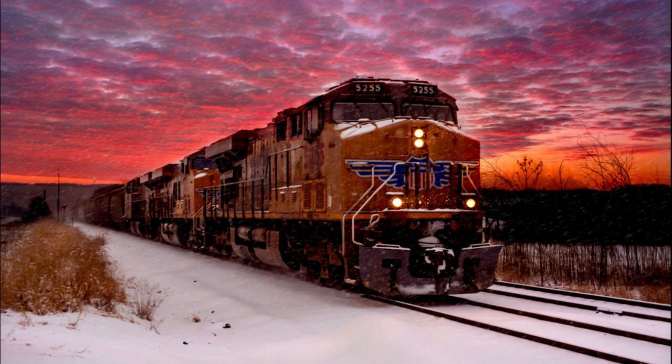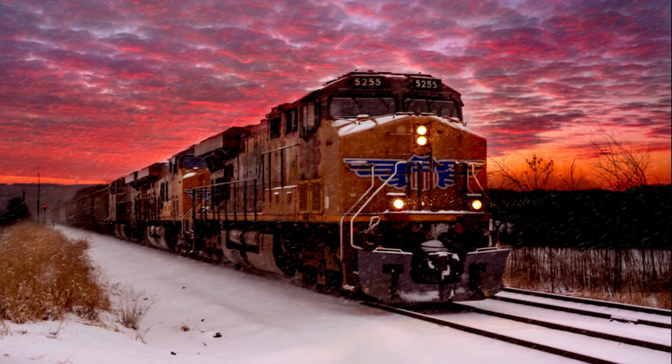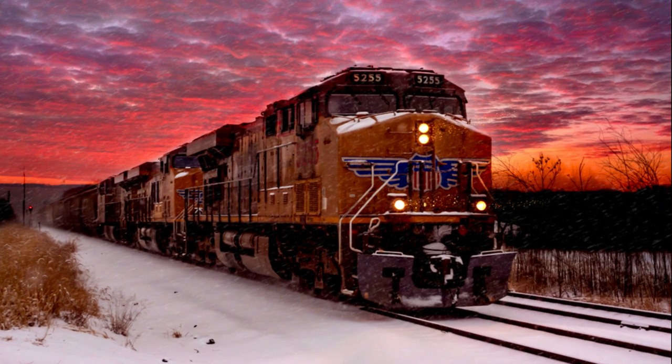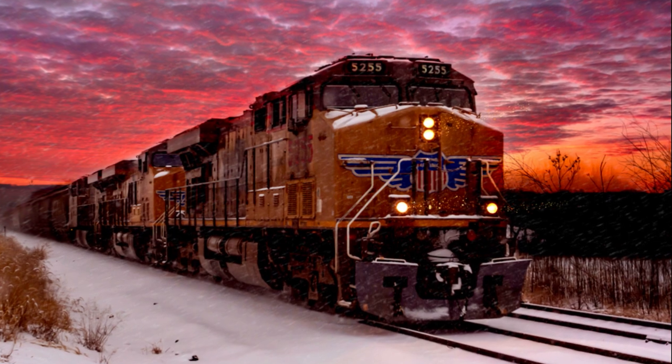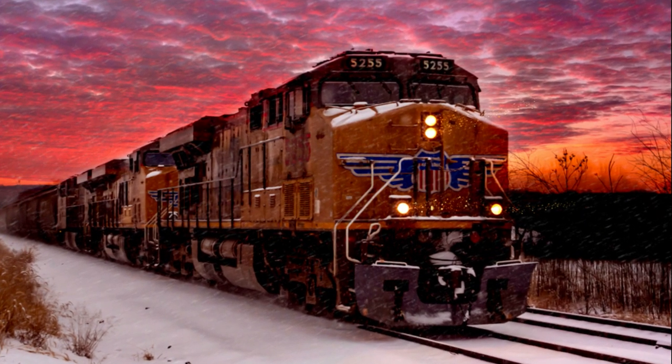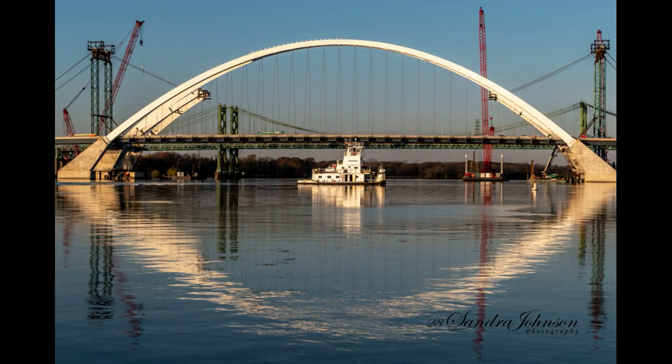For me, photography is more than just taking a photo sometimes. Use your imagination and combine two of your own photos together. There's a lot of tutorials that teach you how to do it. And now, here are some of my favorite bridge photos.